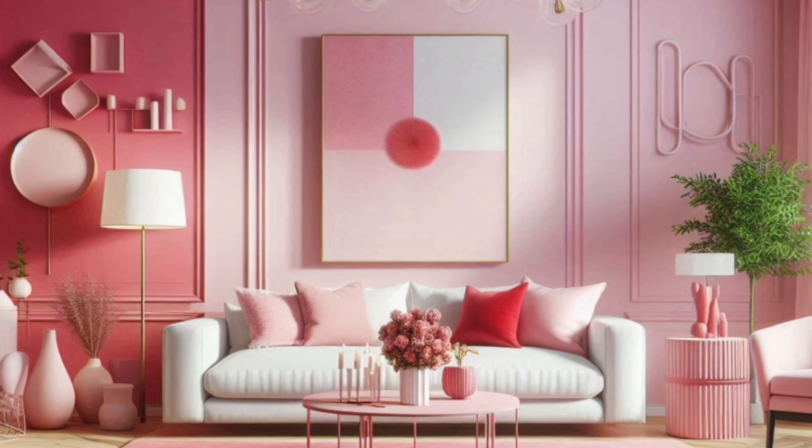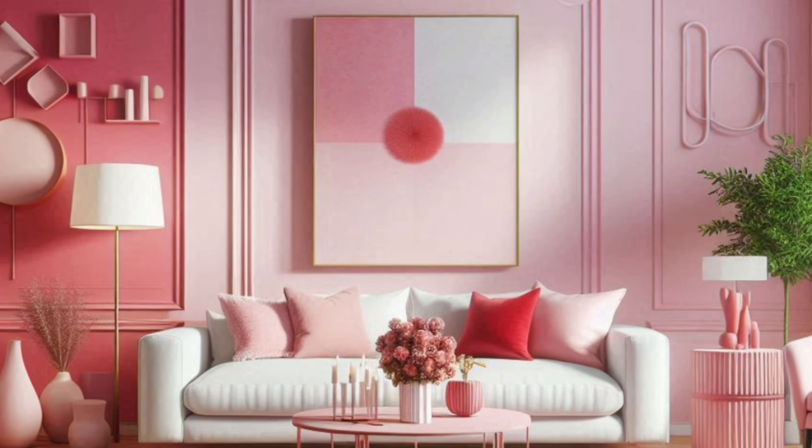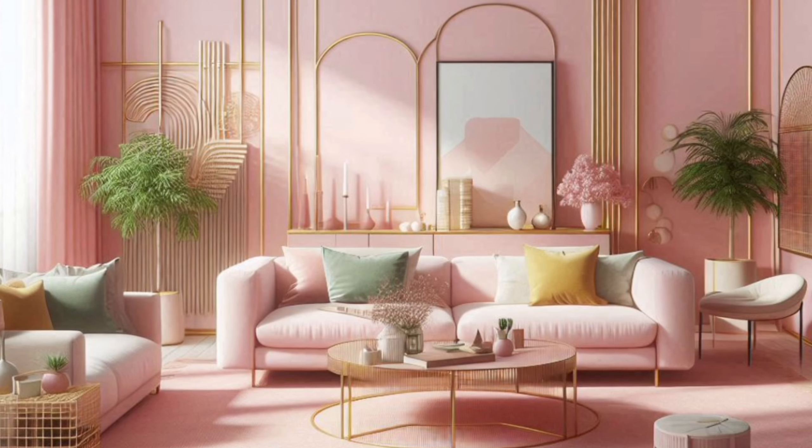Whether you're looking to create a cozy space or a bold, vibrant statement, pink is the perfect color to elevate your living room design.